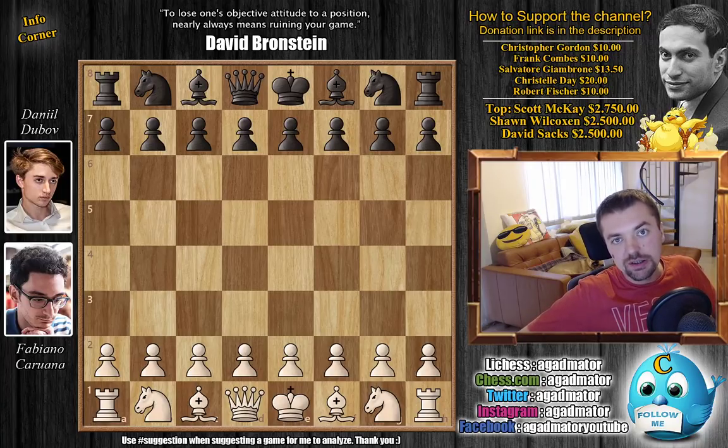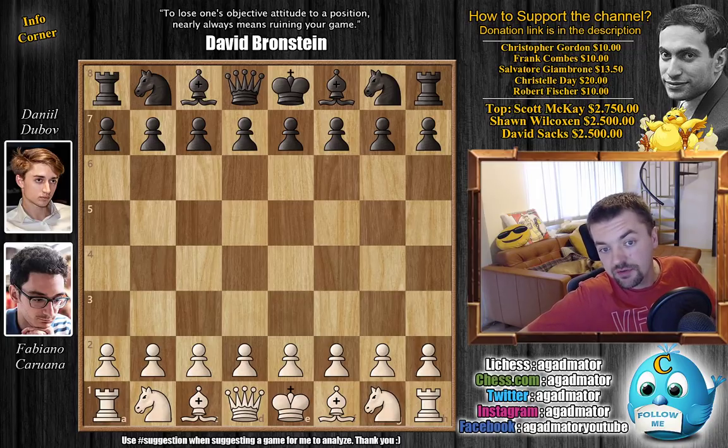Hello everyone and welcome to another most exciting game from round 7 of the 2020 Tata Steel Masters edition. It's former World Chess Championship challenger Fabiano Caruana versus Daniil Dubov. It's very interesting — they played the same line Anand played against Carlsen. If you remember, I said at some point Carlsen took a 20-minute think deciding where to go with the knight. Well, Dubov chose a different approach, so without further ado let's check it out.